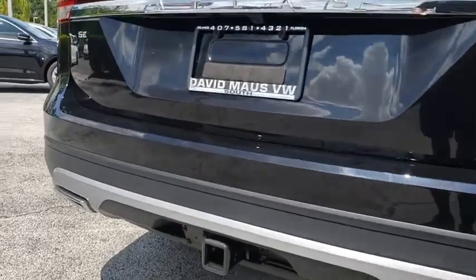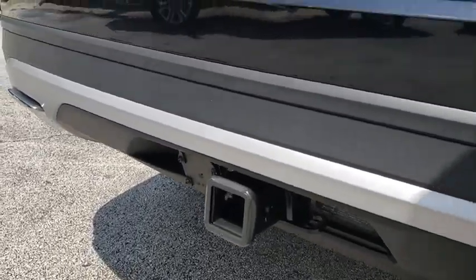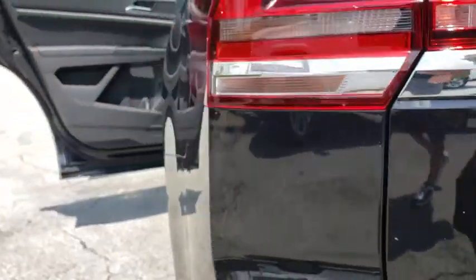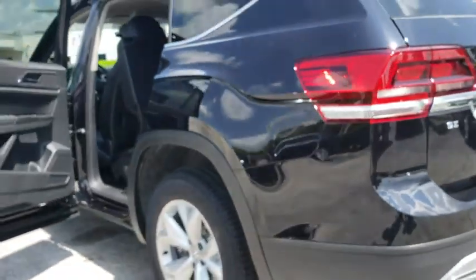Traction control, dual airbags, alloy wheels, power steering, four-wheel disc brakes, eight speakers, power windows, compass, electronic stability control.